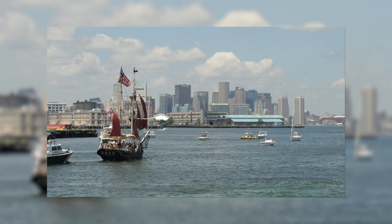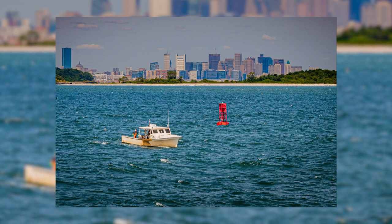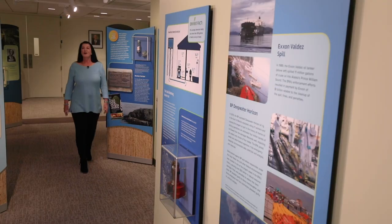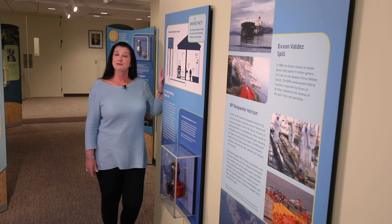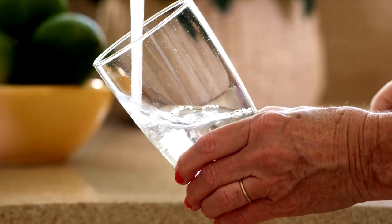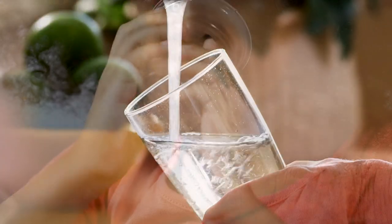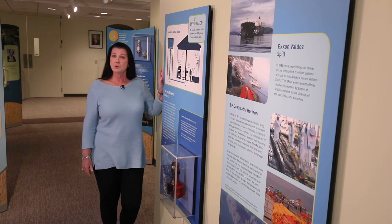Two decades later, Boston Harbor is one of our greatest environmental success stories, with popular urban beaches, healthy wildlife, and an economic boom along the shoreline, all driven by clean water. Today, Americans depend on 152,000 public drinking water systems for the more than 1 billion glasses of tap water we drink each day. Under the Safe Drinking Water Act, EPA has established standards for more than 90 contaminants, and compliance data show that more than 90 percent of the nation's water systems consistently meet those standards.